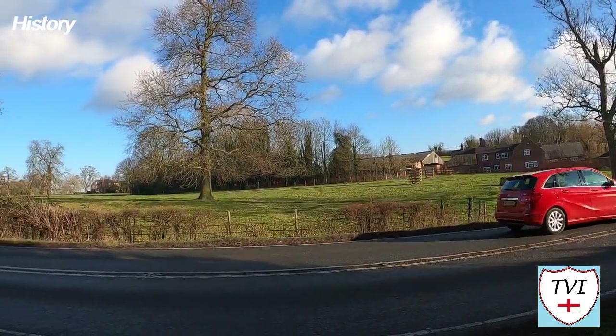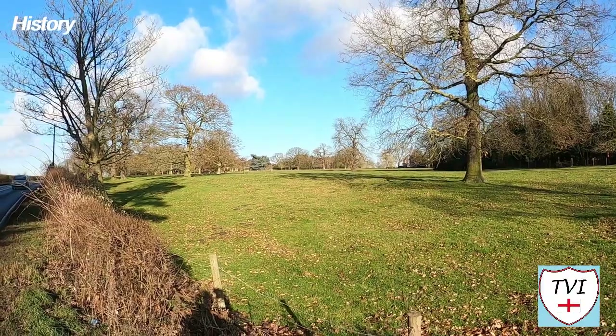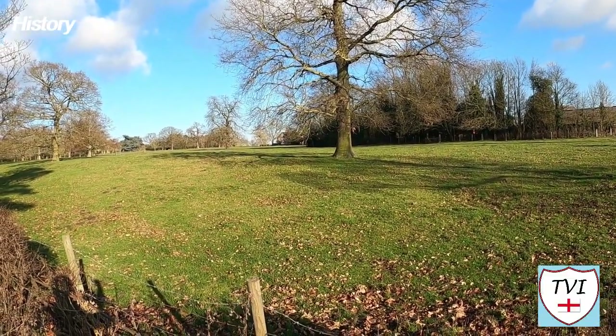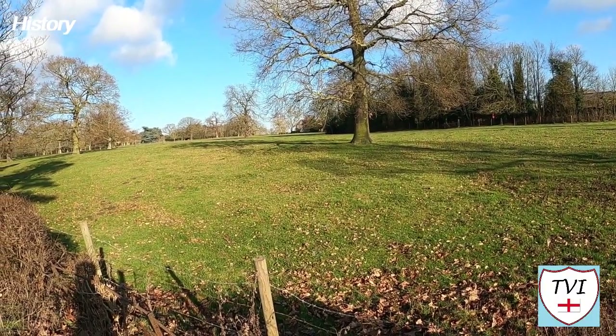By the 13th century Gate Burton was held by the Trehampton family, along with their manor of Lee. Both Lee and Gate Burton belonged to Lord Burg of Gainsborough in the 16th century. In the 17th and early 18th century the Lordship of Gate Burton formed part of the Nath Estate of the Lords Willoughby of Parham.